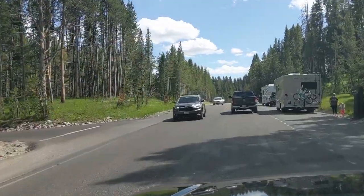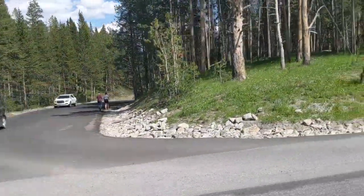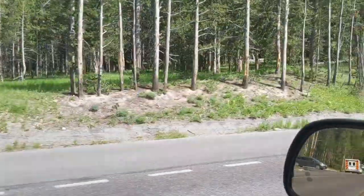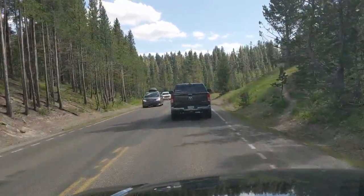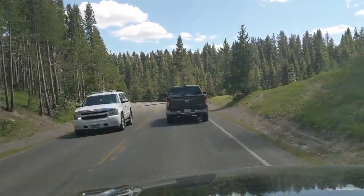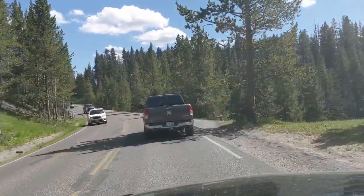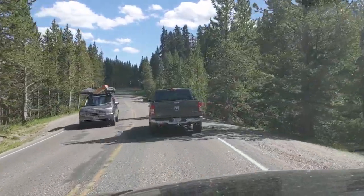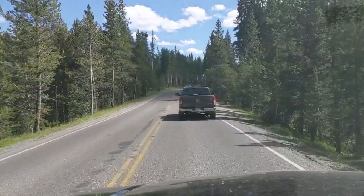If we were to go down that road over there, we would get to another viewpoint of the Grand Canyon of Yellowstone. That road, if you look at our map, is a short road with a turning circle at the end — that is the brink of the Upper Falls. I'll do my best to remember to get back to all these stories.